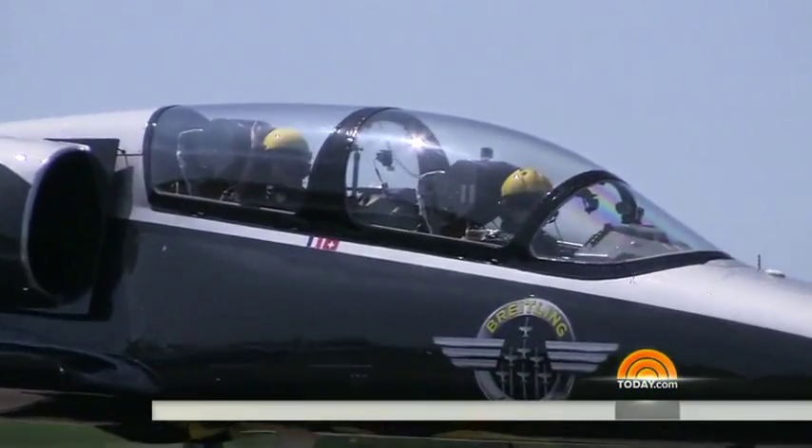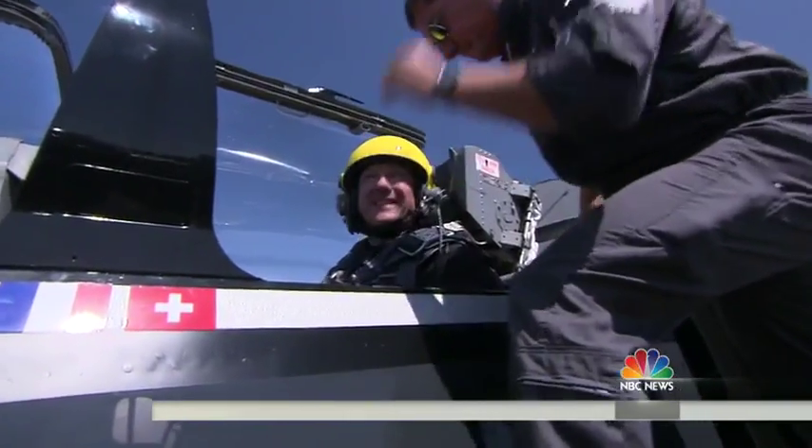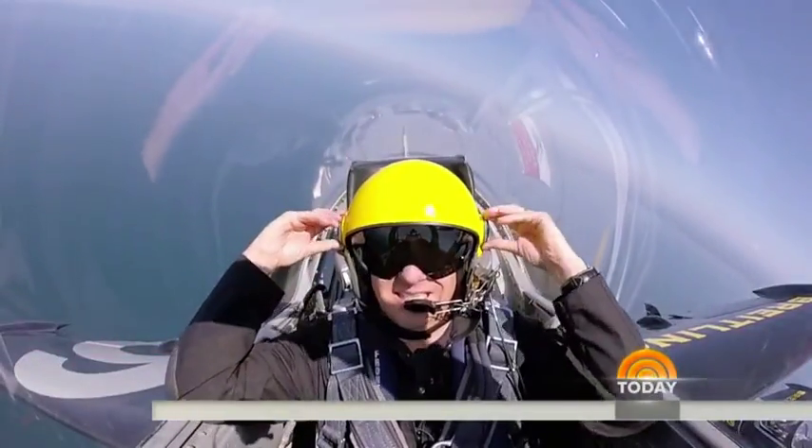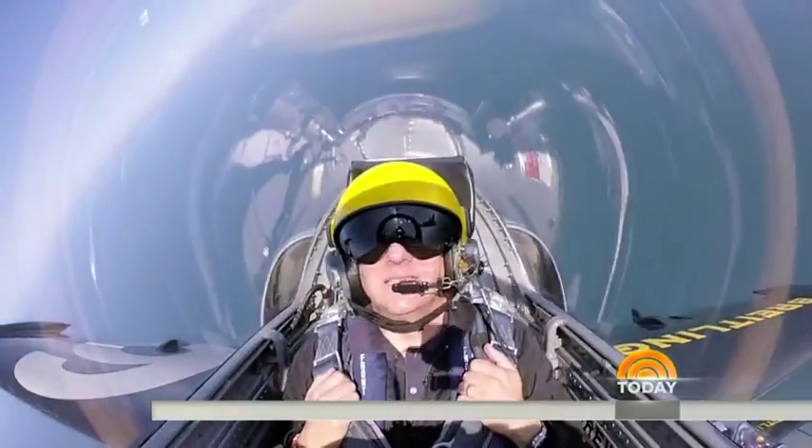Finally, back on the ground. Oh, the air feels good. That was fantastic — fresh air after the ride of a lifetime. For today, Tom Costello, NBC News, East Haven, Connecticut.